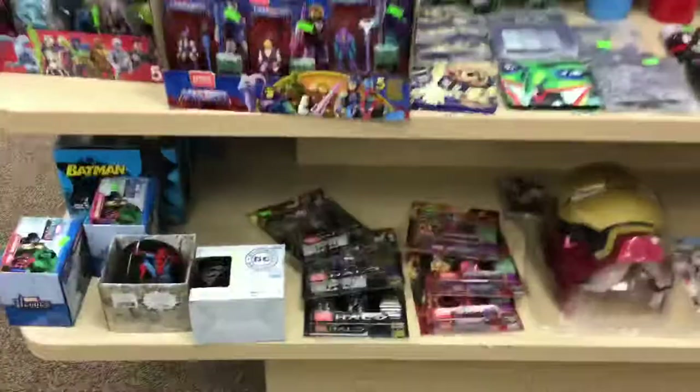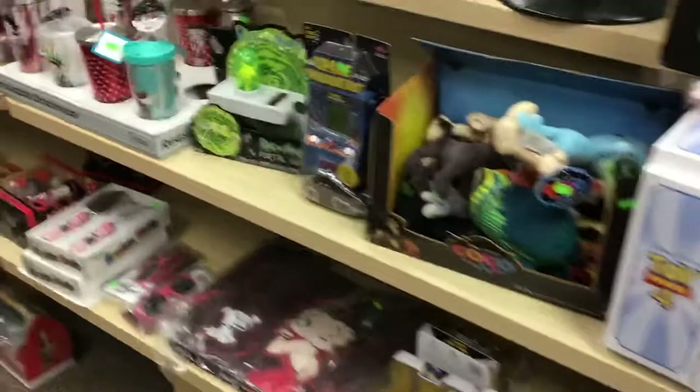We just have rows and rows of cups and mugs, masses of universe stuff — He-Man, Halo, superhero, DC, Marvel, everything. Betty Boop eyeglass cases, hair wraps, fun stuff.